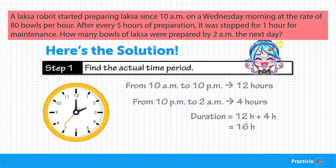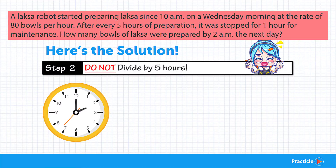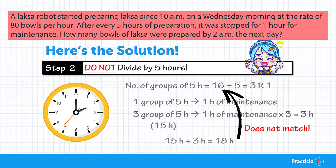Did you manage to work that out? Now that we have the time period, the next question is whether we should divide it by 5 or something else. I hope you didn't make the common mistake of dividing by 5. Because if you divided 16 by 5 you'd get 3 with a remainder of 1. If the machine stops for 1 hour after every 5 hours, we'd have 3 groups of 5 hours — that's 15 hours of working plus 3 hours of maintenance, totalling 18 hours — which exceeds our 16-hour window. So that doesn't make sense.